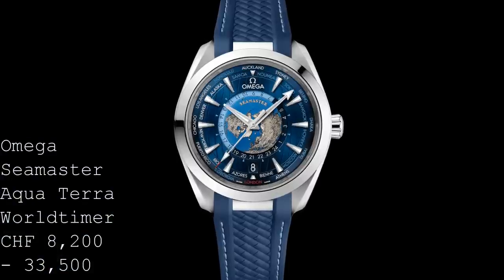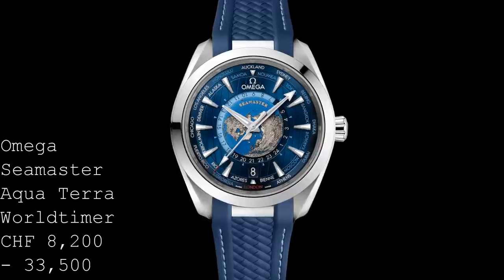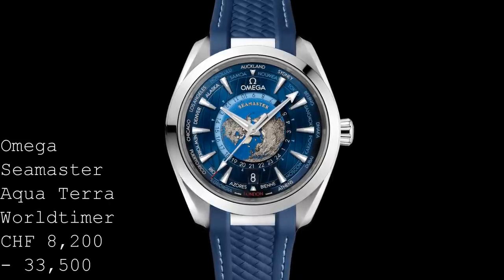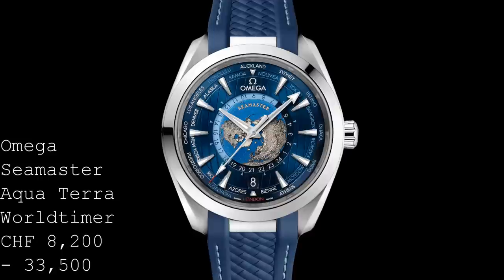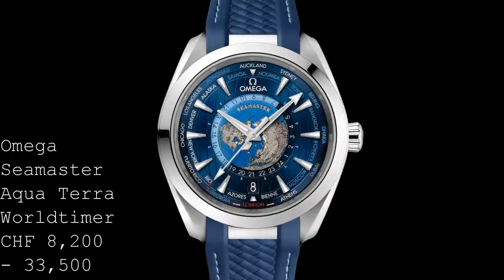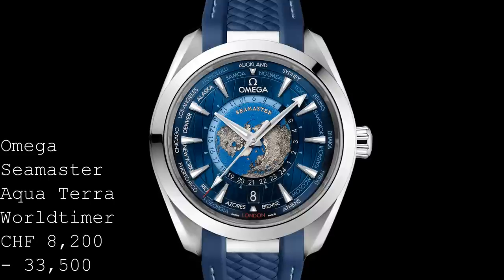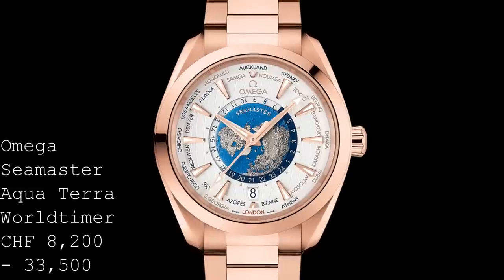This piece is a 43mm watch which shares the semi-dive watch form of the Aqua Terra — in many ways the closest to the original concept of the Omega Seamaster, a watch you could use in pretty much any setting while still having elegance and fantastic design. It now comes in two unlimited versions: stainless steel or 18-carat Sedna gold, Omega's proprietary rose gold. The steel version ranges from 8,200 to 8,400 Swiss francs, and the gold version from 21,000 to 33,500.